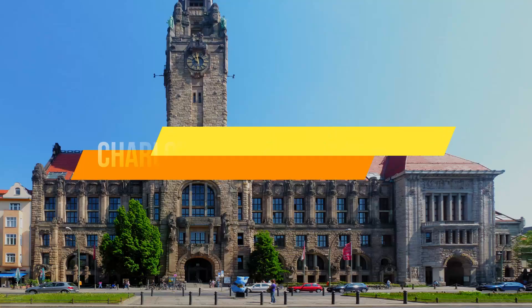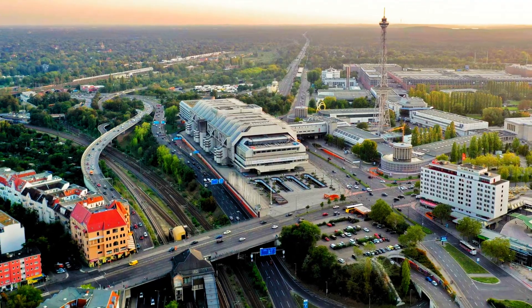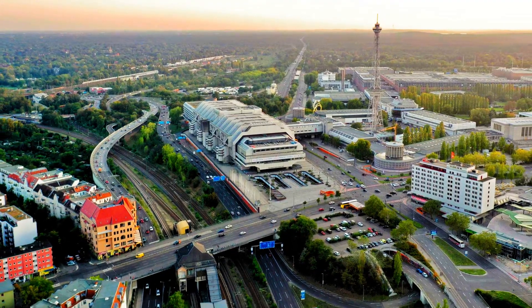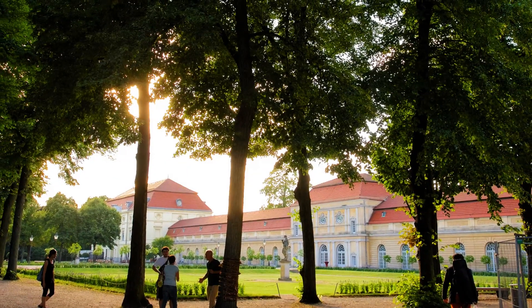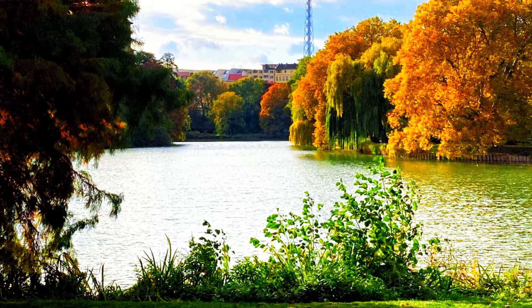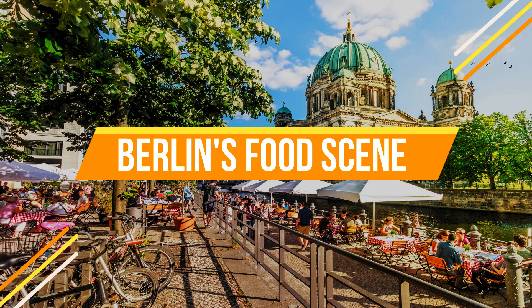Number eleven: Charlottenburg-Wilmersdorf. Charlottenburg-Wilmersdorf is known for its upscale shopping districts, historic architecture, and the beautiful Schloss Charlottenburg Palace. Take a leisurely stroll and enjoy the charm of this elegant district.